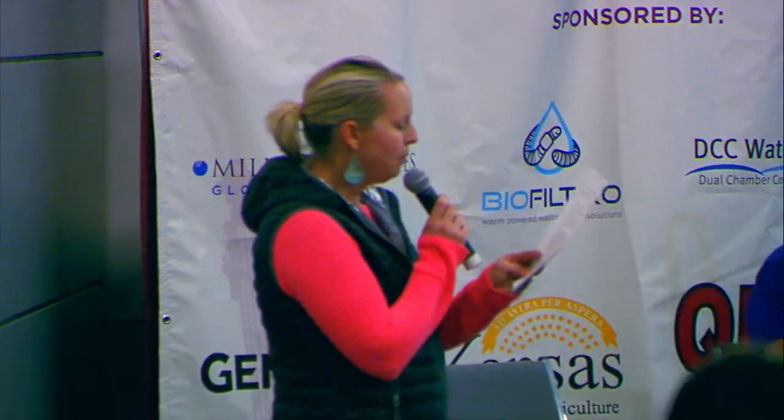And Farmer of the Year for their county. He wasn't able to join us, but we would like to turn it over for a video introduction from the owner, Don Taber, to share a little bit of history about Donley Farms.